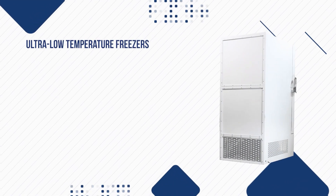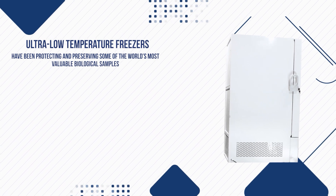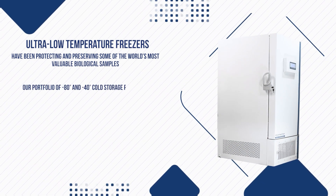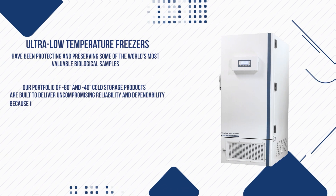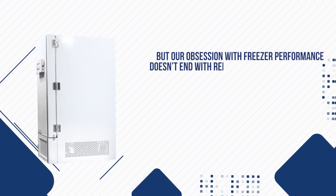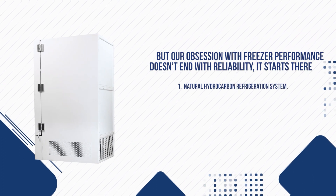Ultra-low temperature freezers have been protecting and preserving some of the world's most valuable biological samples. Our portfolio of minus 80 degrees and minus 40 degrees cold storage products are built to deliver uncompromising reliability and dependability, because we know your samples are priceless and irreplaceable. But our obsession with freezer performance doesn't end with reliability — it starts there.